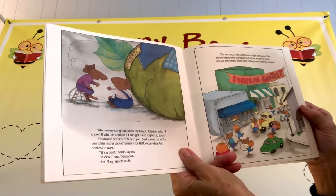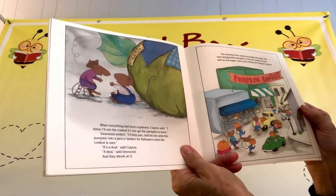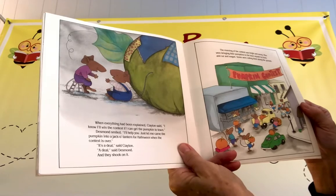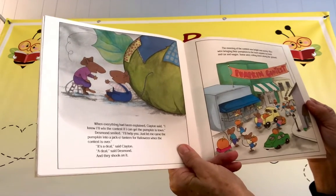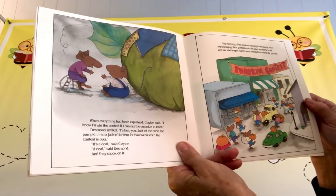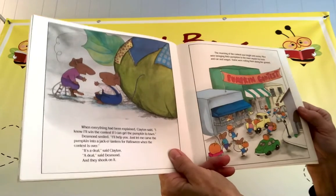Clayton said, "I know I'll win the contest if I can get the pumpkin to town." Desmond said, "I'll help you. Just let me carve the pumpkin into a jack-o'-lantern for Halloween when the contest is over." "It's a deal," said Clayton. "A deal," said Desmond. And they shook on it.